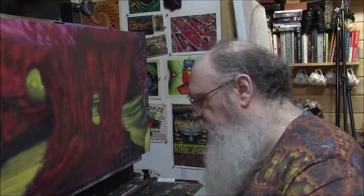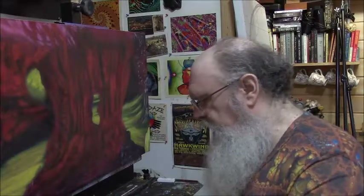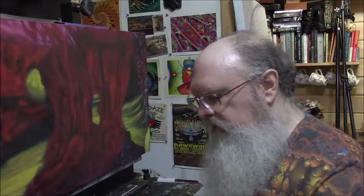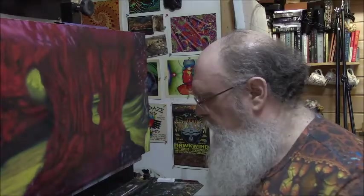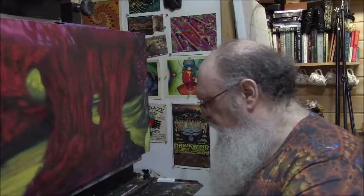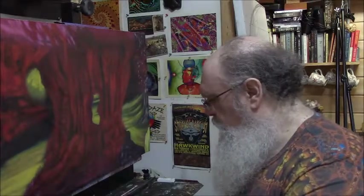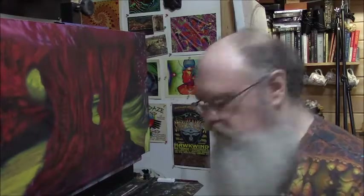This is an active studio. There are going to be times when you hear things in the background. I do have a live-in apprentice. My wife also mostly works from home at her office downstairs. Amanda right now is my apprentice — she's in the drawing studio doing some work, and I'm in the painting studio doing my thing with you.